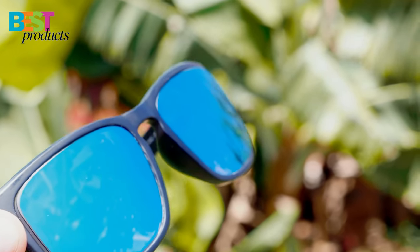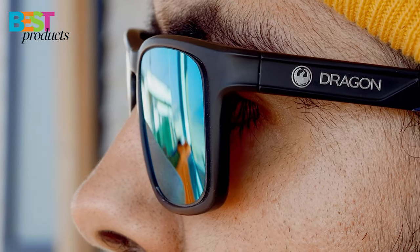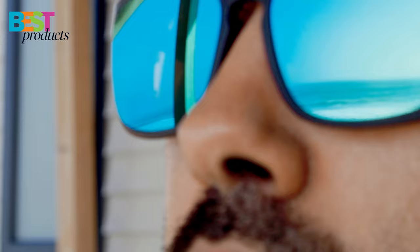So, if you're in the market for a new pair of sunglasses, definitely check these out. Don't forget to hit that like button and subscribe for more reviews. Thanks for watching, and I'll see you in the next video!